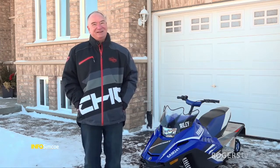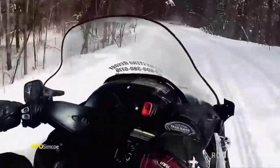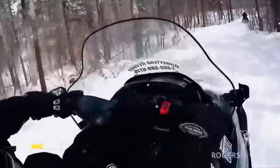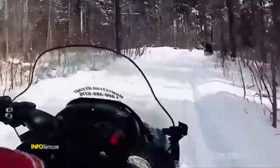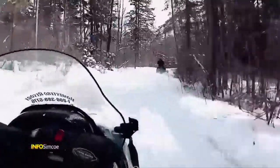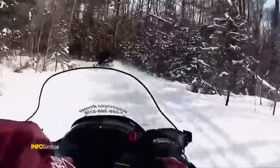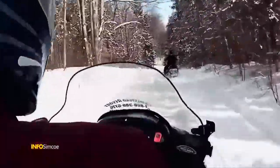A big thing I tell people is it's not a race. Go snowmobiling to enjoy the scenery and to see things. The speed limit is the speed limit — if you drive any faster, you're going to miss things and not really get the enjoyment out of snowmobiling. There are lots of families on the trail too. I take my kids and we ride double on the snowmobile and they love it.